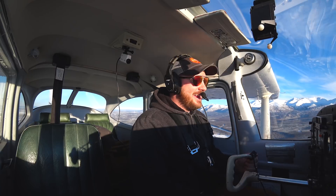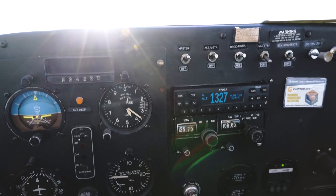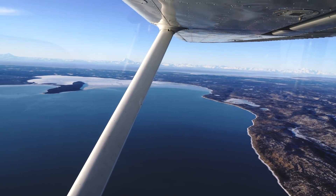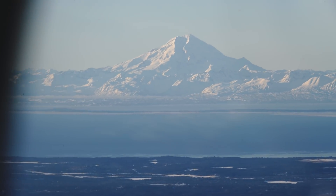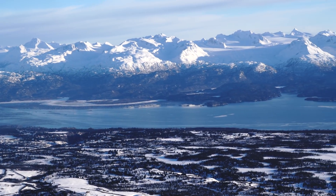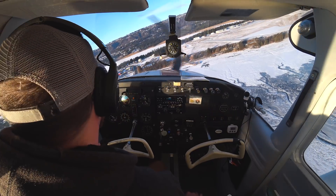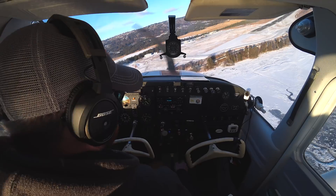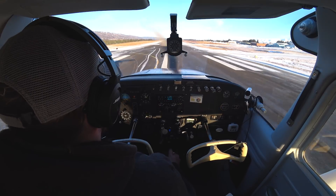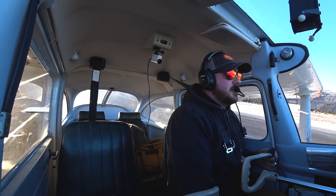Radar contact — yeah! Flying southbound back home, 2 miles to the northwest of the field now. Finals clear. Staying up a little bit longer on final — I don't want to be in the ground. A little further — oh yeah, I did it. Smooth landing back home.